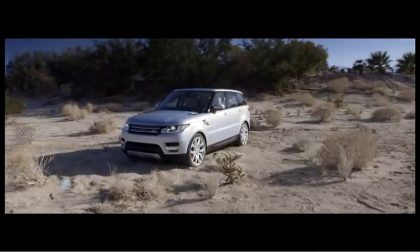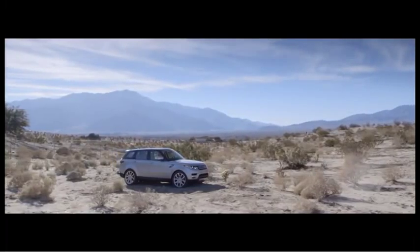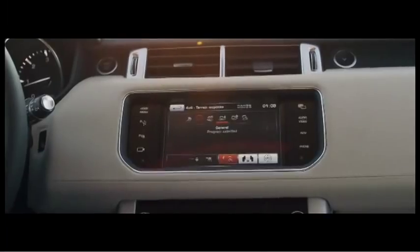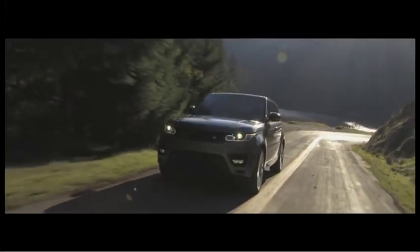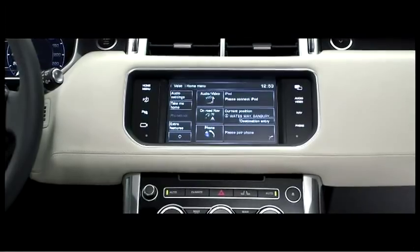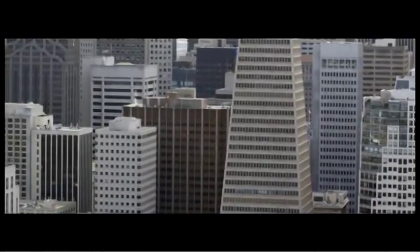The new Range Rover Sport is a real transformation from the current car in every regard. It has all the technologies and features to ensure that you can be completely in control all of the time. We've been able to cherry pick from the systems and components on the new Range Rover, and that's enabled us to tailor the character of the car for its dynamic spirit but also not compromise on comfort. We've listened to our customers around the globe and understood exactly the key points that they want from the all-new Range Rover Sport.